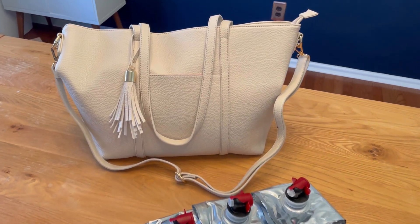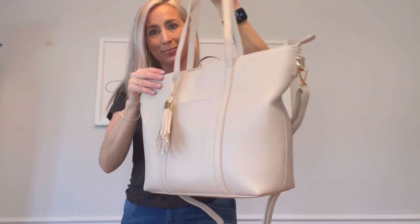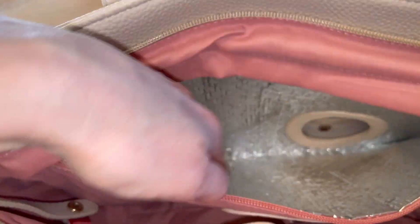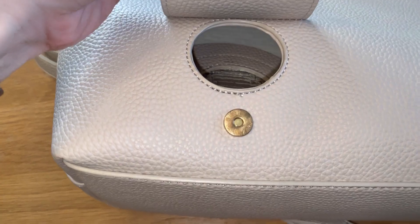Let's talk about the most amazing bag ever. This Porto Vino Vegan Leather Wine Tote is amazing — it's beautiful, fully functional, and so durable. There's a zipper insulated pocket in the back that fits a whole bottle of wine and keeps it cool.